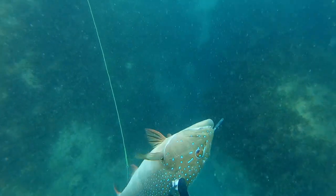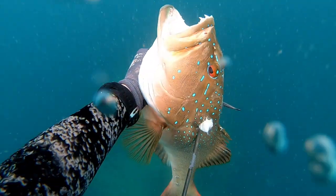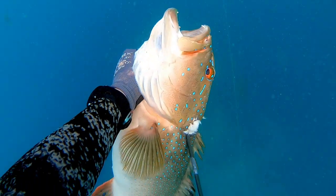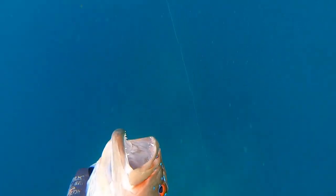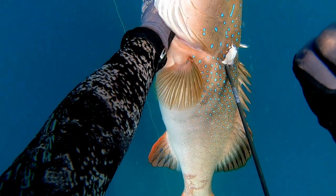I have shot a lot bigger trout than this, but this is my biggest bar cheek trout to date. As you can tell, I was pretty stoked.